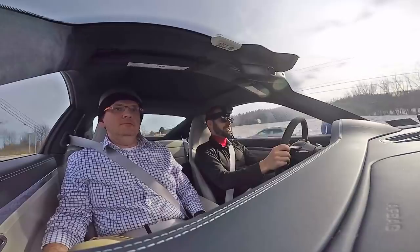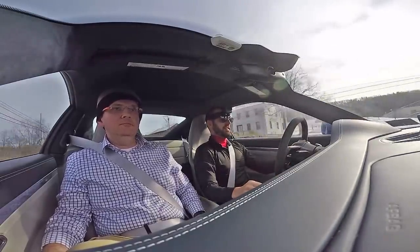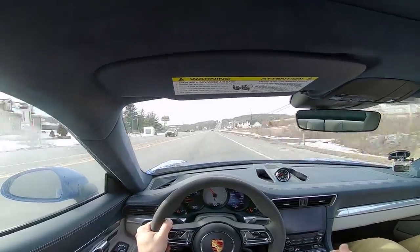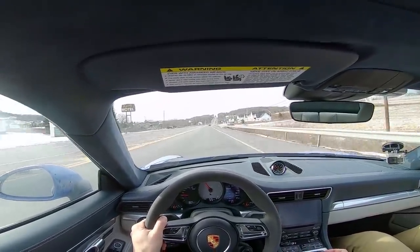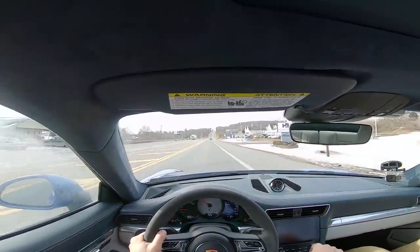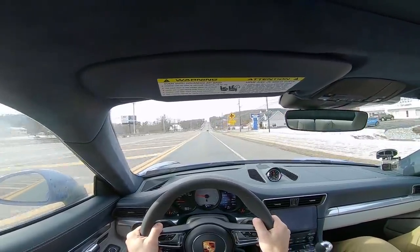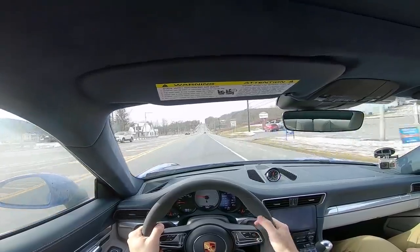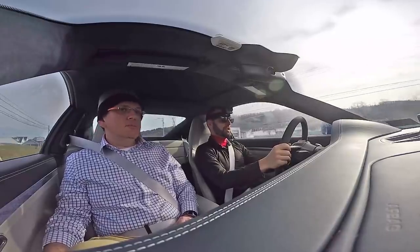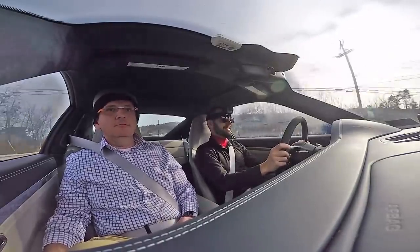I drove the BMW M2 Competition package — that thing was crazy how it built power. This is so gentlemanly. I can see how it's easy to just go, oh, there's 5th, there's 6th, there's 7th gear. You can hit the gas right now — we'll go right up the hill. Spooling. This is brilliant. I can see why people get so crazy about Porsches.